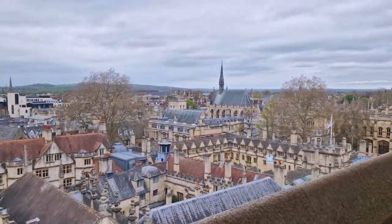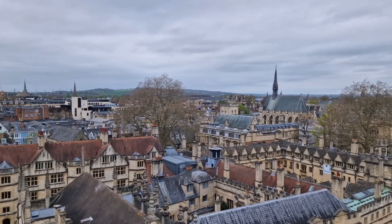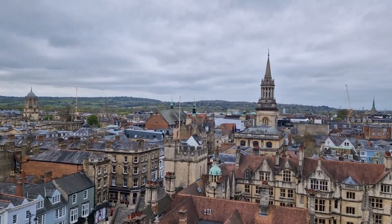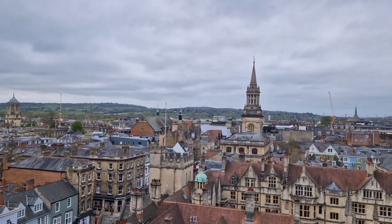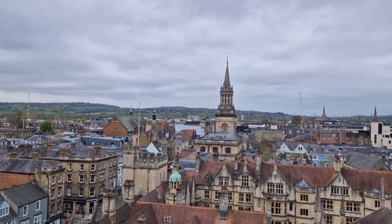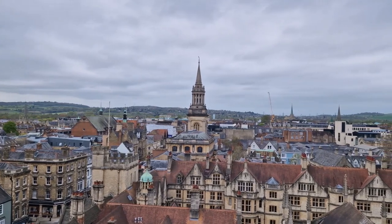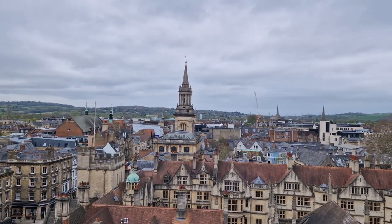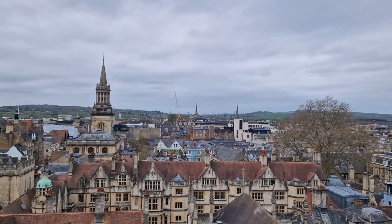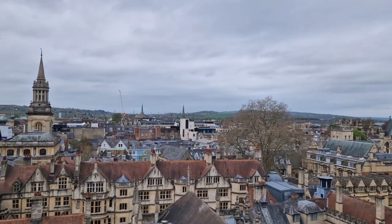Looking here across towards Exeter College again, that very distinctive spike of the tower of Exeter College chapel. And another very beautiful church here along the High Street from St Mary's - this church is no longer a church, it was decommissioned in the 20th century and then acquired by the college next door, Lincoln College. That former church now provides an absolutely beautiful setting for the Lincoln College Library - what a great place to study, and fantastic that they've found a new purpose for the building.